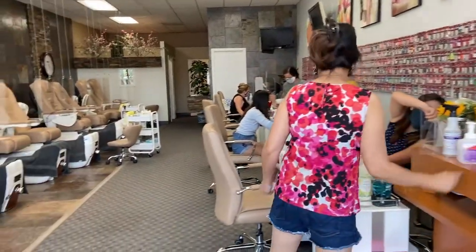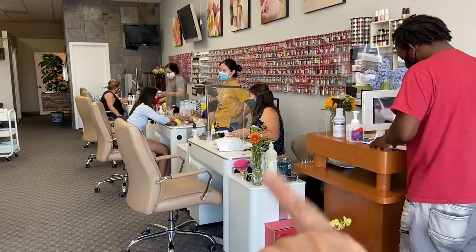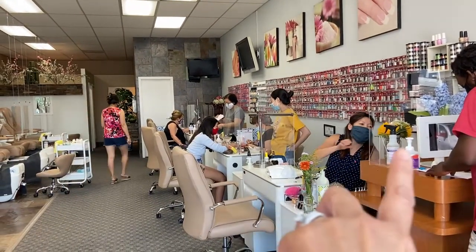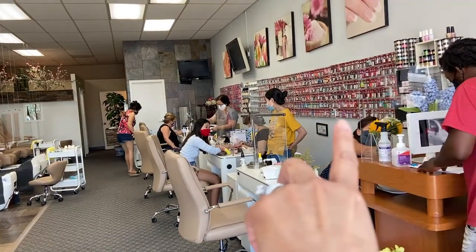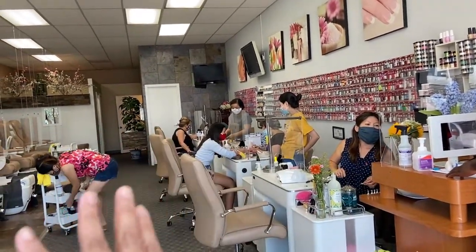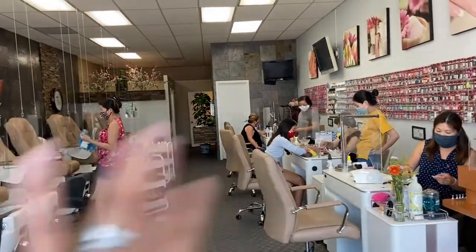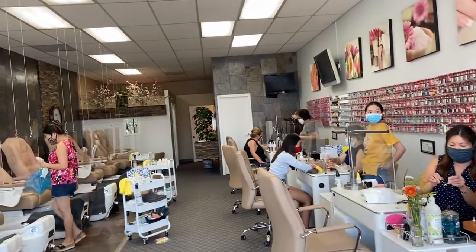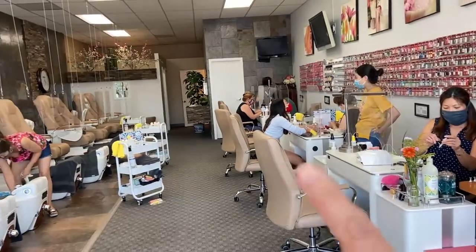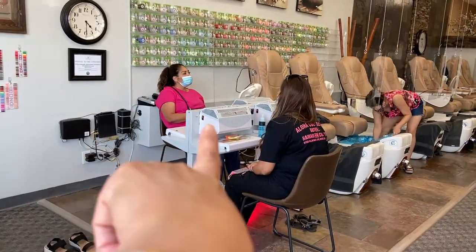Look at my daughter over there! This is the owner Jenny — she's very nice. I asked permission to vlog. As you can see, they have fiberglass separation between the client and the person doing your nails. The ladies here have been here for a long time — I've been coming here for more than 10 years. There's my daughter getting her nails done, and they also have this drying machine.